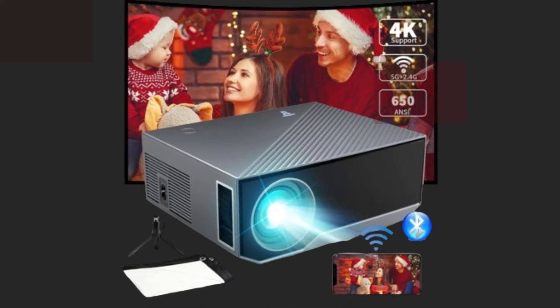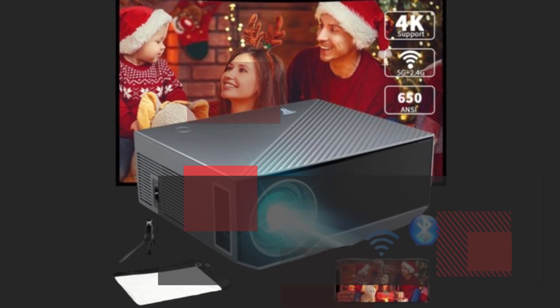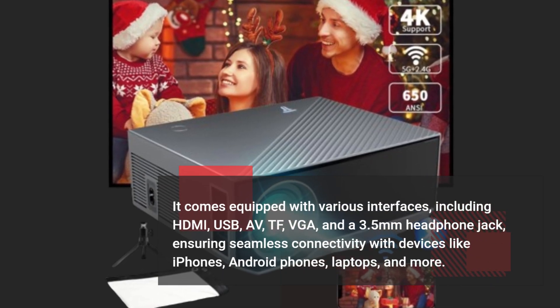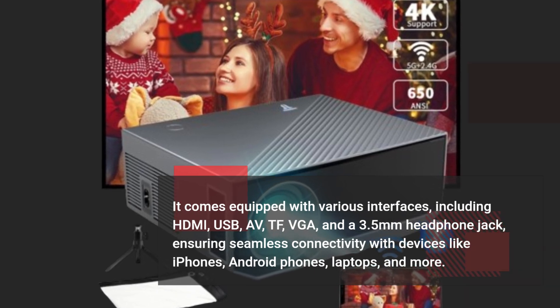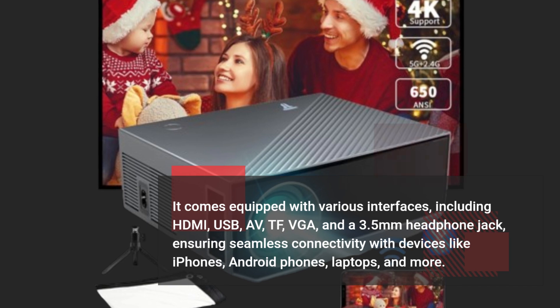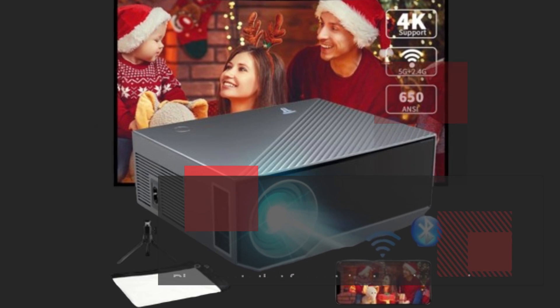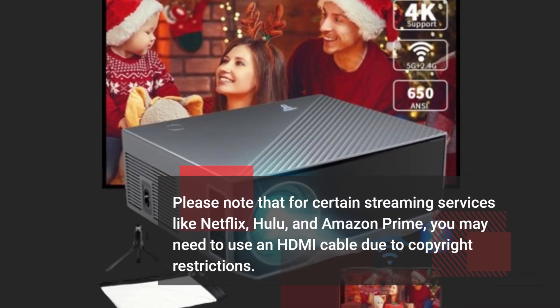It comes equipped with various interfaces, including HDMI, USB, AV, TF, VGA, and a 3.5mm headphone jack, ensuring seamless connectivity with devices like iPhones, Android phones, laptops, and more. Please note that for certain streaming services like Netflix, Hulu, and Amazon Prime, you may need to use an HDMI cable due to copyright restrictions.